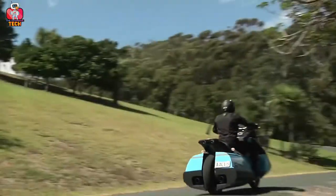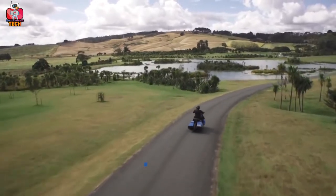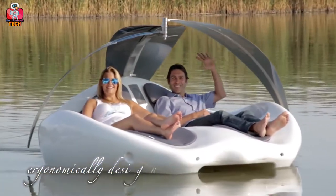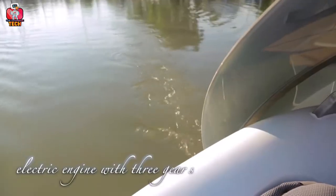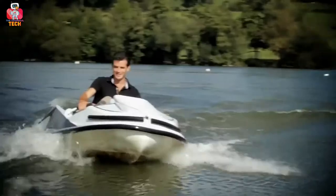Hello everyone, welcome to your favorite YouTube tech channel, The Thankful Tech. Today we will discuss and give our reviews on the 12 water vehicles that will blow your mind. For the best underwater and overwater experiences, there are many new water vehicles designed. Instead of using ships and boats, now you can use some surprising water vehicles that we are going to discuss here in this video.